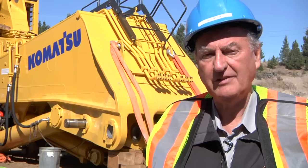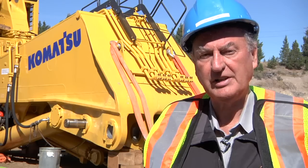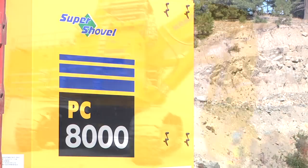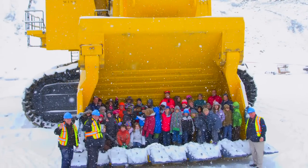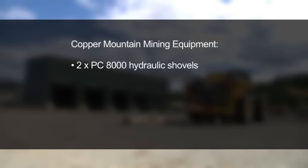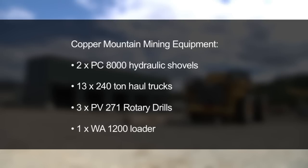We currently have approximately half of our mining fleet delivered on site at this time and the second half of the mining fleet will be delivered early next year. As you can see behind me, we've got our first PC-8000 hydraulic shovel being assembled and this will be fully operational in November. Our $85 million dollar fleet of mobile mining equipment consists of two PC-8000 hydraulic shovels, thirteen 240 ton capacity haulage trucks, three PV-271 Atlas Copco rotary production drills, and the world's largest mechanical loader, a WA-1200 with a capacity of loading our 240 ton haulage trucks.